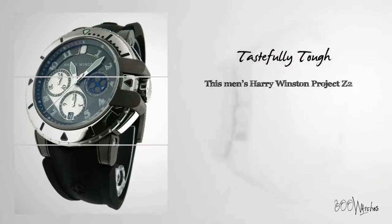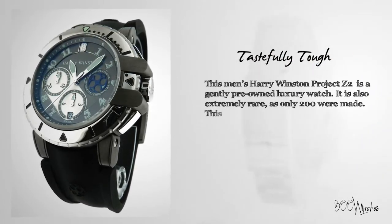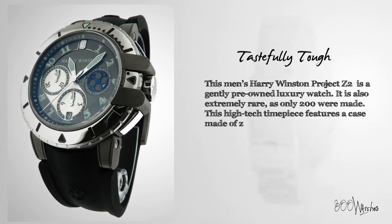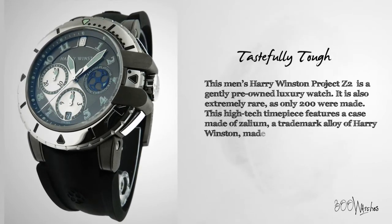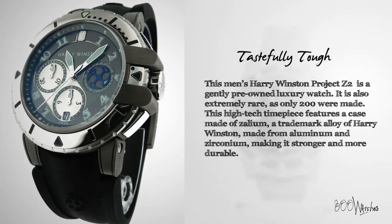This men's Harry Winston Project Z2 is a gently pre-owned luxury watch. It is also extremely rare as only 200 were made. This high-tech timepiece features a case made of Xalium, a trademark alloy of Harry Winston made from aluminum and zirconium, making it stronger and more durable.